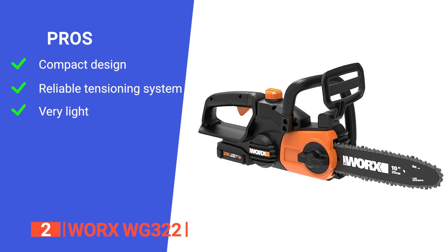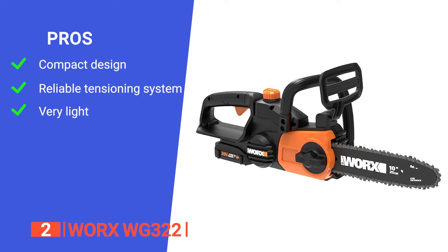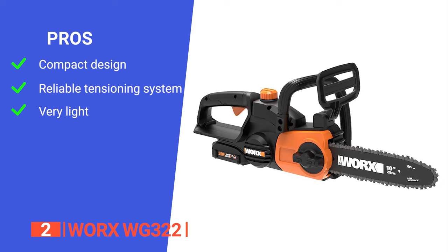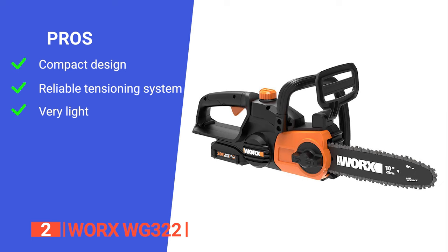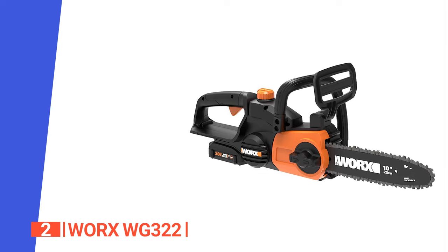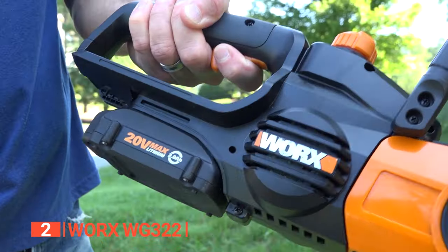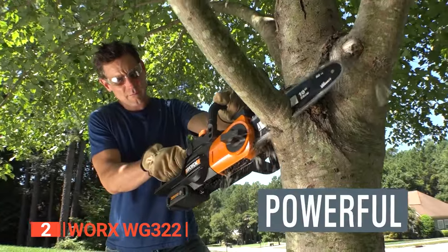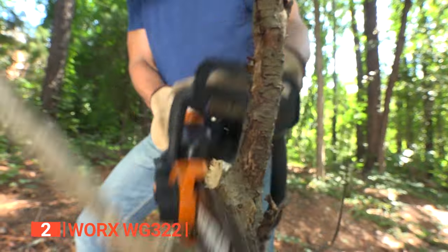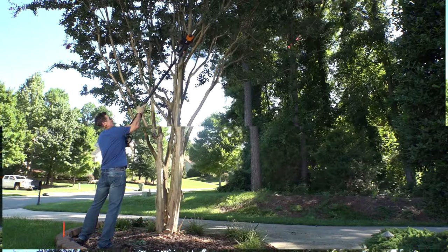Its pros are: its compact size makes it ideal for home use and jobs that don't require a long bar; it has a tool-free chain tensioning system that makes tightening the chain as easy as possible; and its lightweight design can alleviate pain in your back and arms, making small-duty trimming, bucking, and pruning easier than ever. However, it has a fairly mediocre battery life. The WORX WG322 is suitable for cutting small logs and limbs. It allows you to maneuver it through tight spaces easily without getting tired, making it perfect for yard work, especially for older folks.